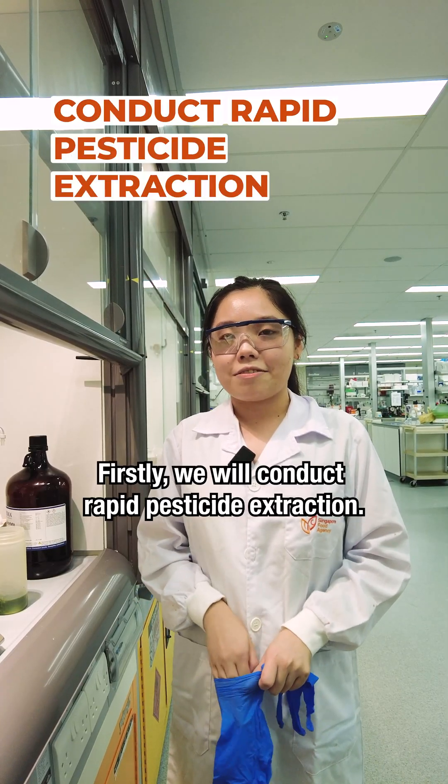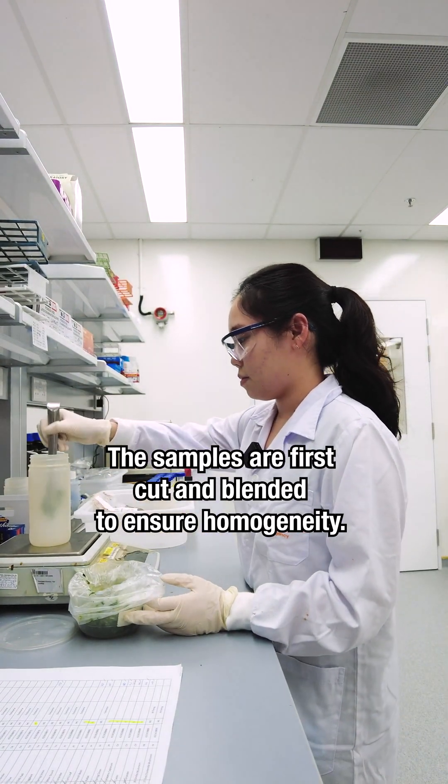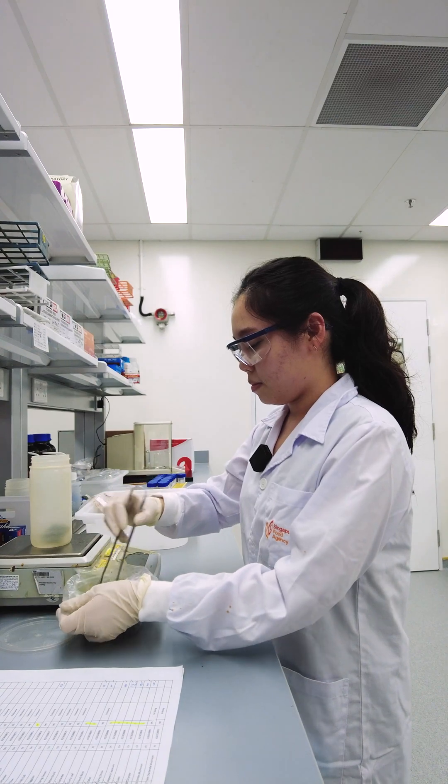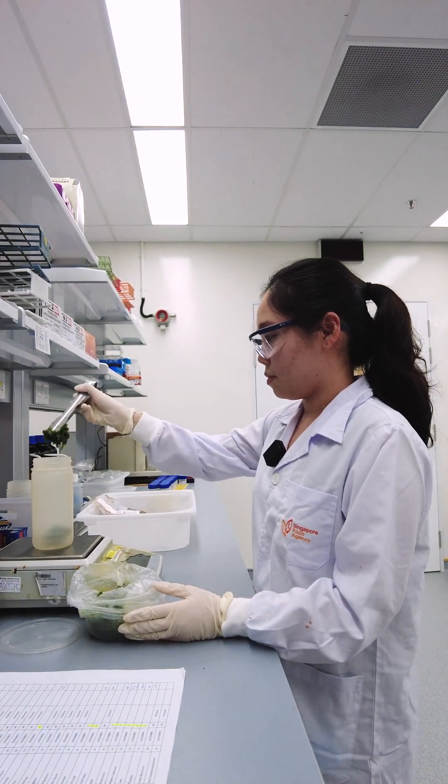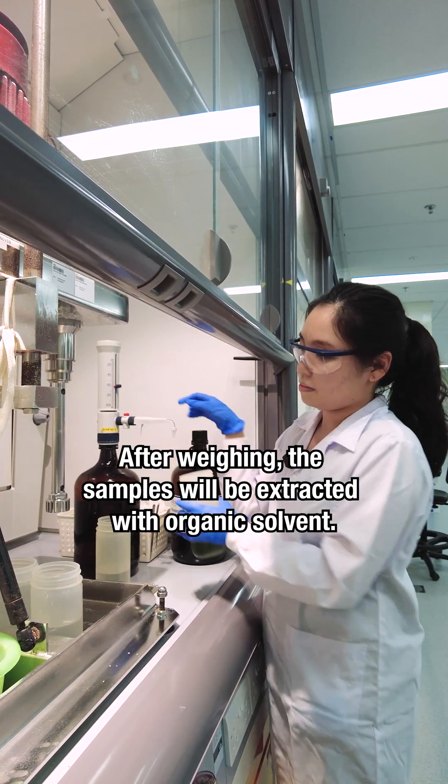Firstly, we'll conduct the rapid pesticide extraction. The samples are first cut and blended to ensure homogeneity. After weighing, the samples will be extracted with organic solvent.